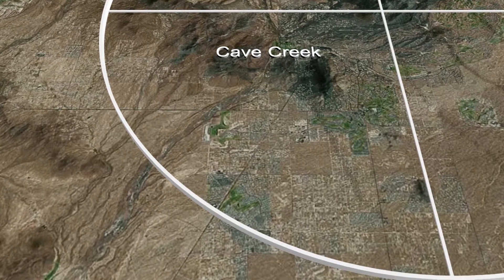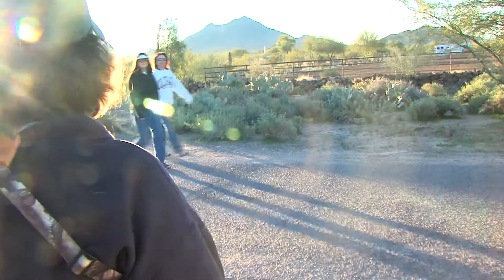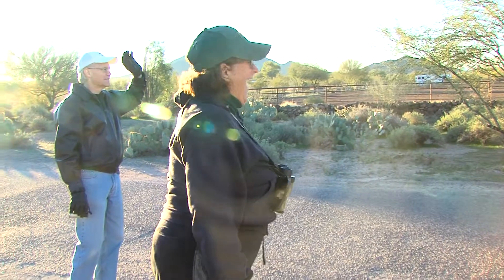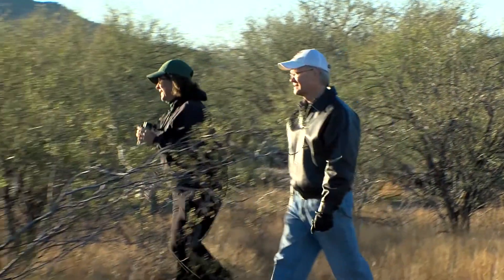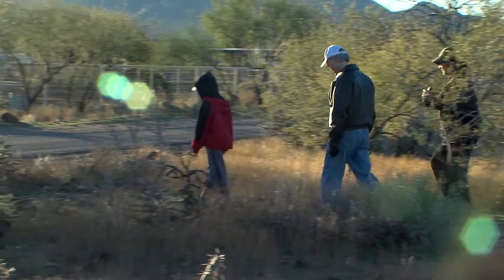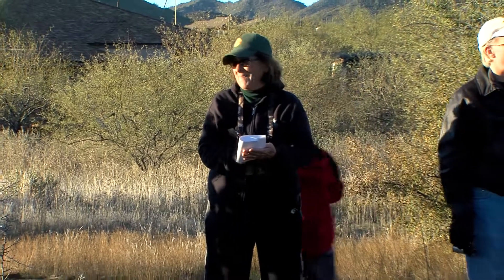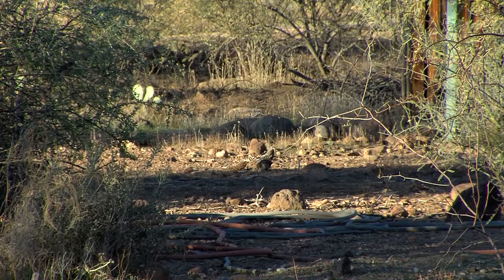Not too far away in Cave Creek, another bird count is set to start. Ty Copley is coordinating this area. I've been doing this section for maybe 10 years, so I've learned where the good spots are to find birds. Where we've been walking is a little bit of native desert, and we're getting all the nice birds you'd expect in a location like this. This count is much more native desert, a little higher elevation — right in the transition between desert and chaparral.